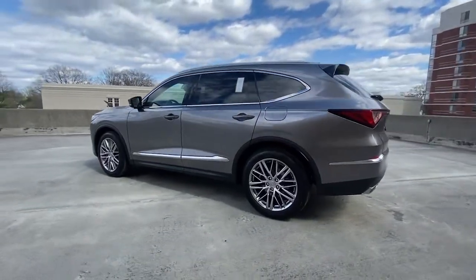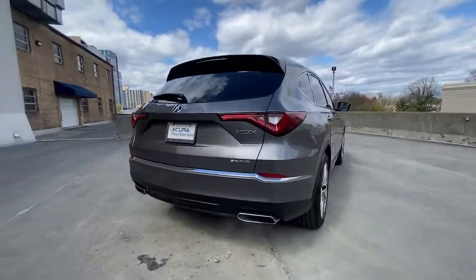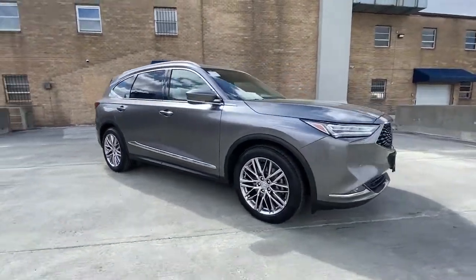Best-selling third-row luxury SUV of all time. Spaciousness. Does-it-all vehicle. Designed to fit your lifestyle with style. Designed to surpass expectations. Superior handling. Powerful, high performance.